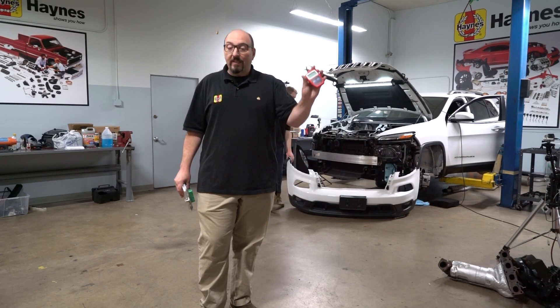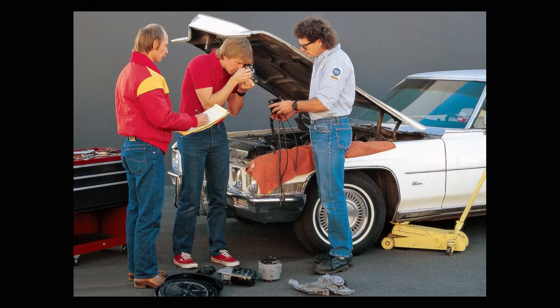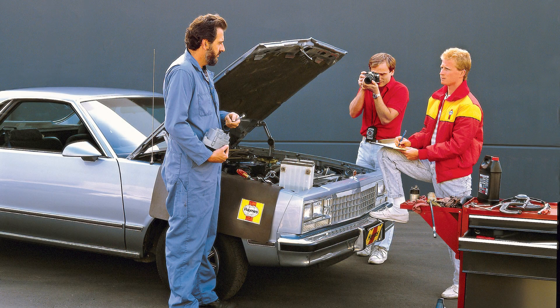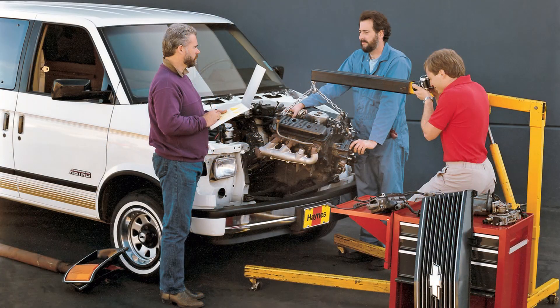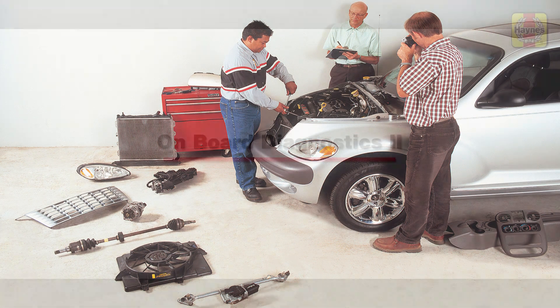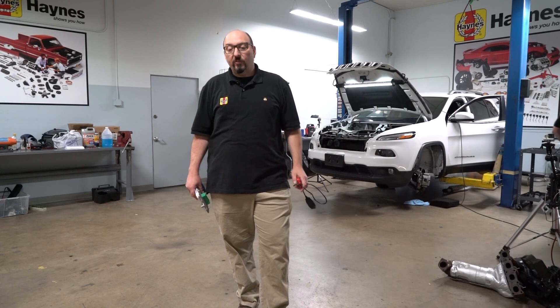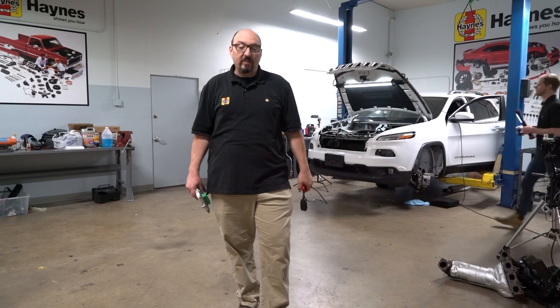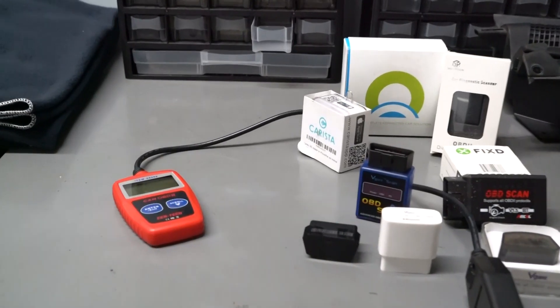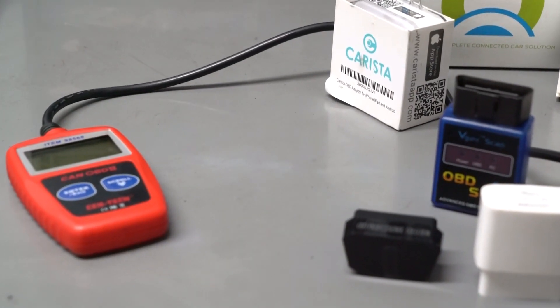Retrieving the code and decoding it is easy once Haynes shows you how. Prior to 1996, every manufacturer had their own method of storing and retrieving codes and their own list of what those codes meant. 1996 and later vehicles are equipped with a second generation of onboard diagnostics, commonly known as OBD2. These vehicles all use the same method of reading codes and the same list. The trouble code or codes can be retrieved with tools available at most auto parts stores for a reasonable price.